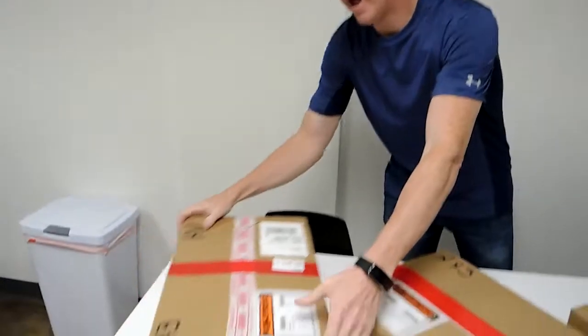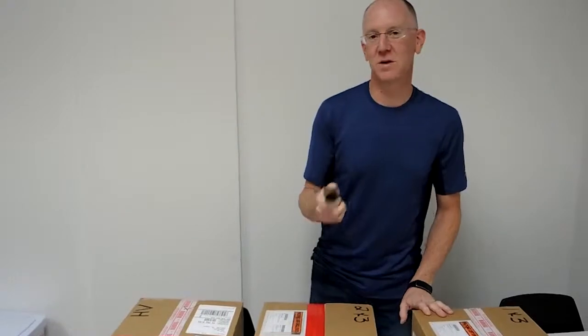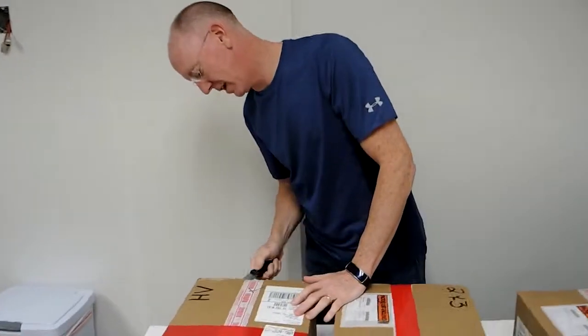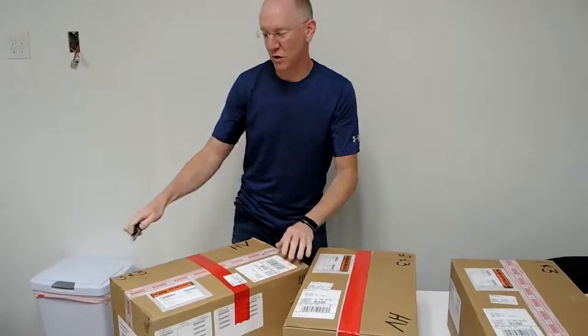Okay guys, I'm pretty excited because the FedEx guys just dropped these three boxes off right here. And considering what I think I know is in these, that's like 100 terabytes of storage in each box. Because our friends over at Seagate just shipped us these cartons full of their brand new six terabyte drives.